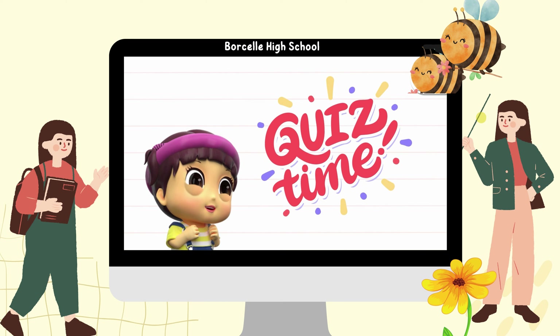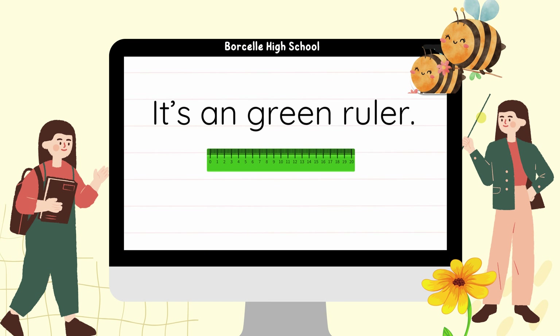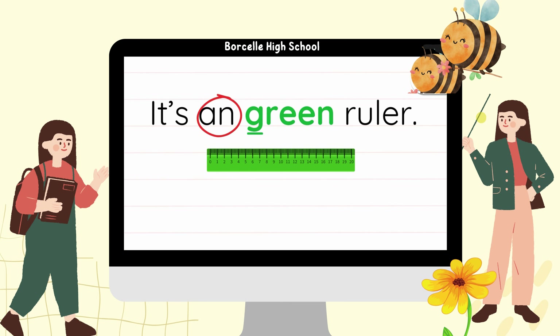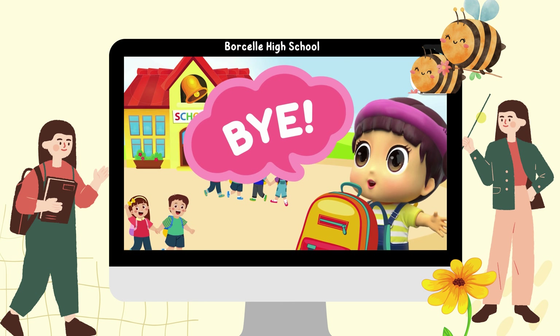Then let's have a quiz. There is one mistake in the sentence. Find and correct it. Are you ready? Go! It's a green ruler. Great job! The right answer is A.